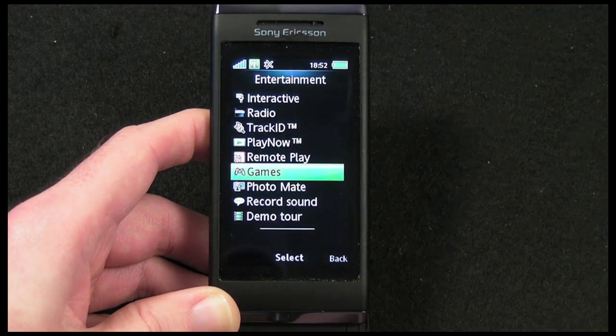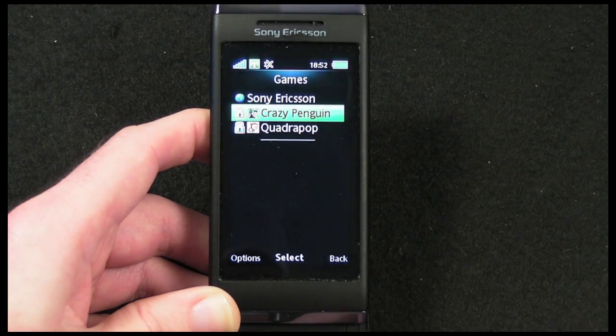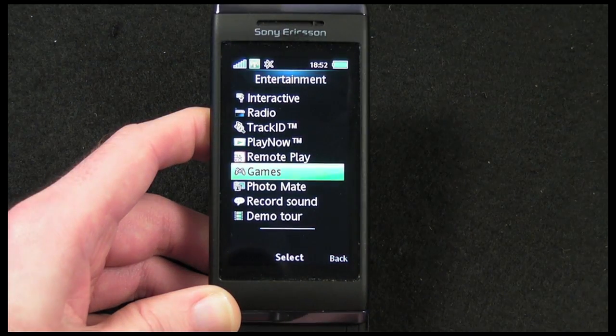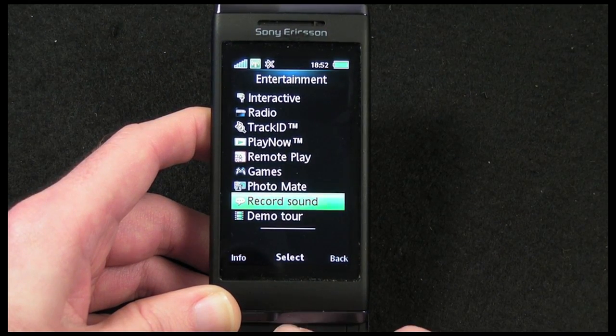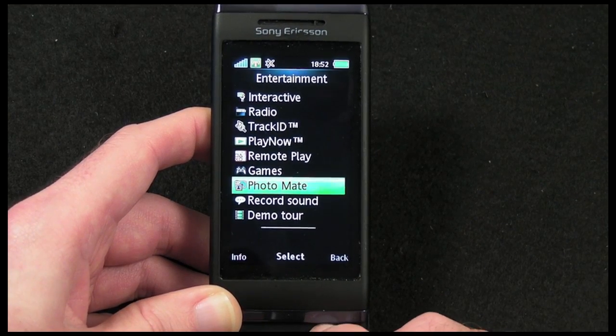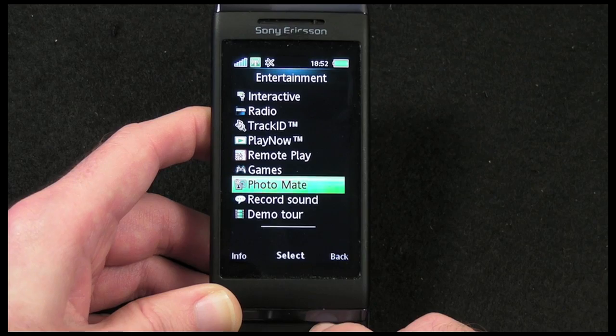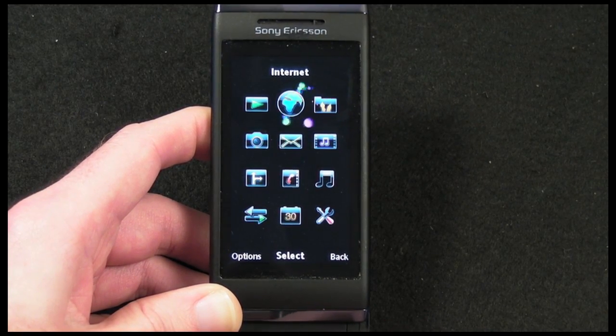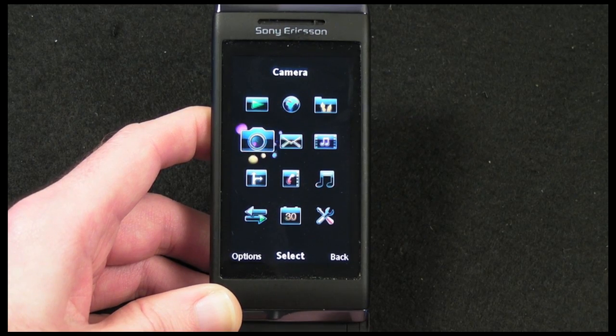We've also got some games — Crazy Penguin and Quadrupop are included on the handset. You can record sounds, and there's a Photomate application which gives you tips on how to take great photos with the Sony Ericsson Xperia. Let's go back out to the main menu.